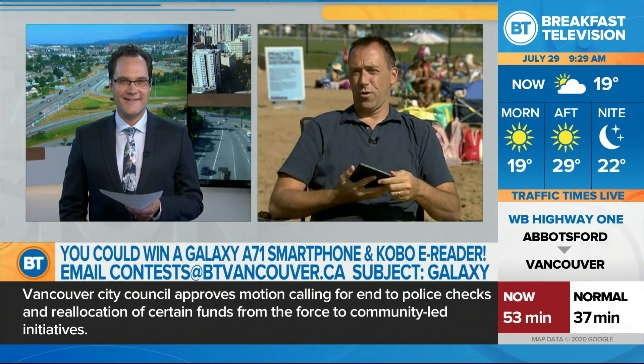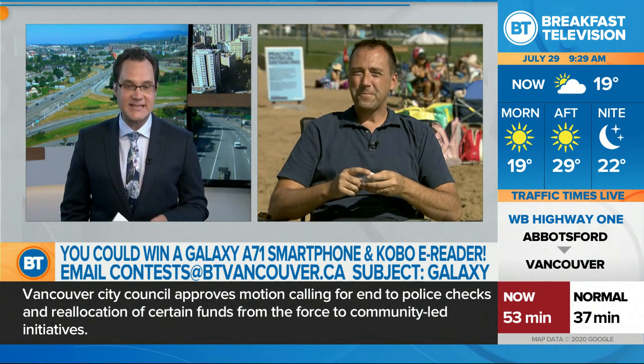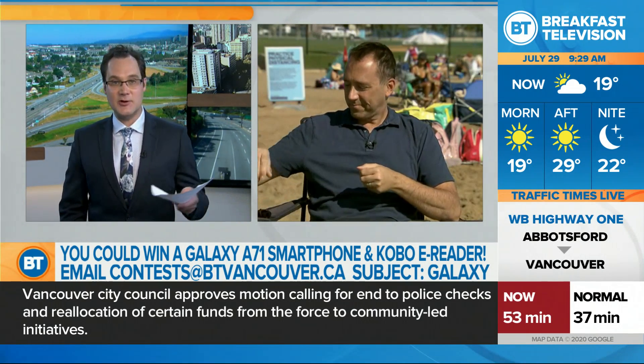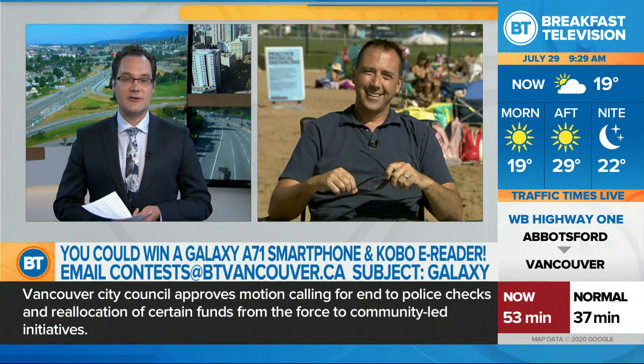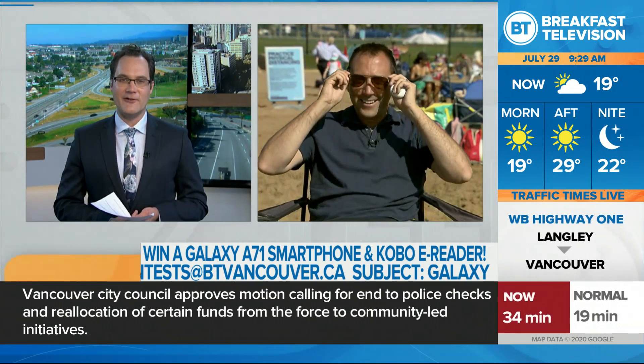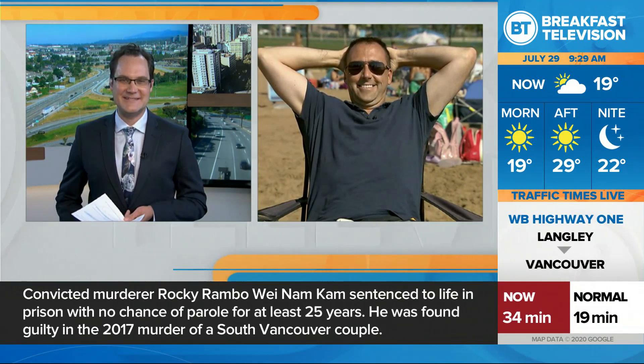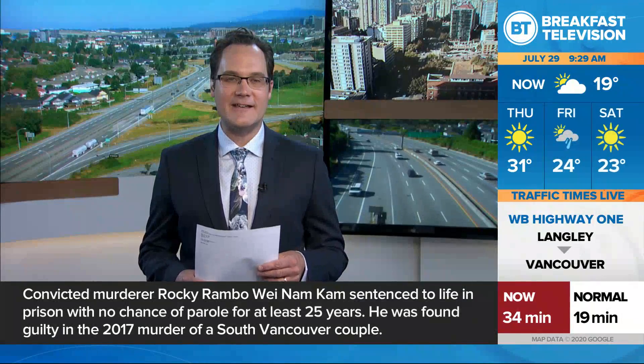Awesome — it's worth more than $700, Thor. That's huge. Email contests at btvancouver.ca, subject line 'Galaxy', and you could walk away with those two items valued at over $700. Thank you so much. Enjoy your time by the lake today. Yeah, just chilling — I will. We'll talk to you soon. That's our tech expert Mike Yanni, and we'll be back.